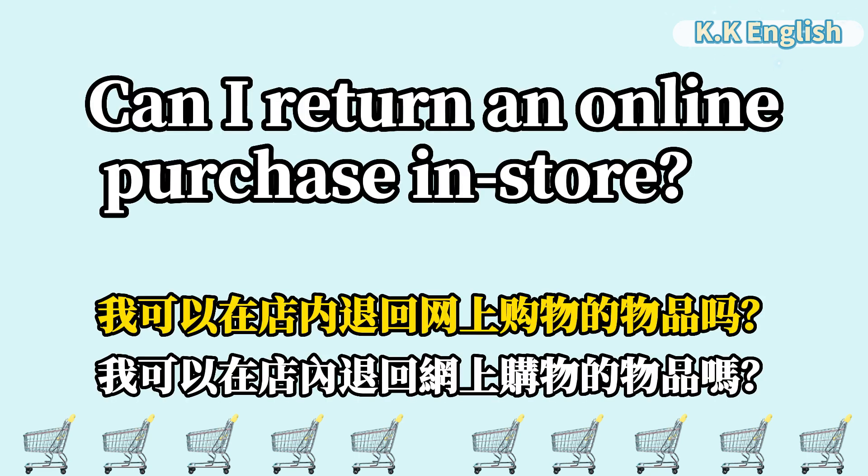Can I return an online purchase in-store? 我可以在店内退回网上购物的物品吗? Can I return an online purchase in-store?